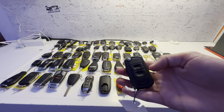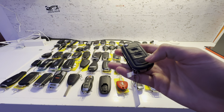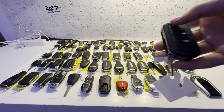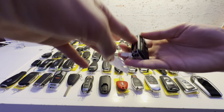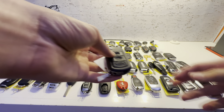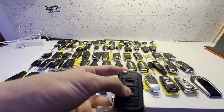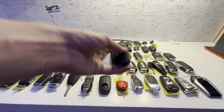This key is for a Land Rover LR3. It has lock, unlock, and a Land Rover button — I don't know if that does panic or trunk release. It's a flip key, and this key isn't in the best condition. The buttons are a little worn, and it's definitely seen better days.